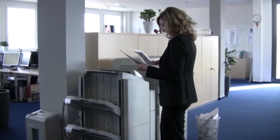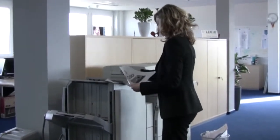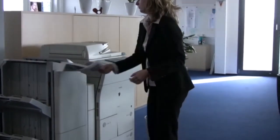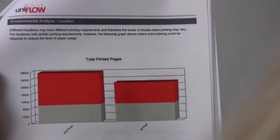As well as users being able to delete unwanted jobs before they are printed, UniFlow can automatically delete any job that has not been picked up within a reasonable time. All savings, both financial and environmental, are stored and can be used to generate reports.